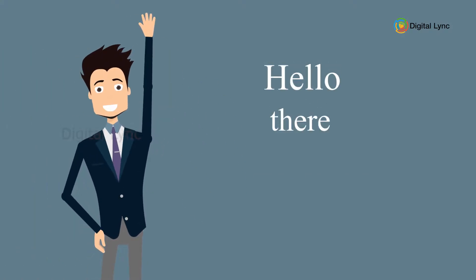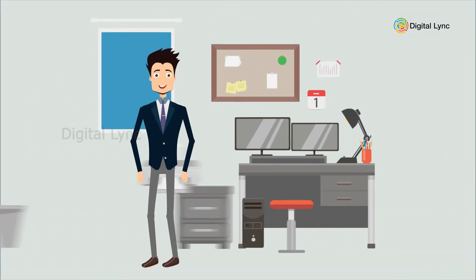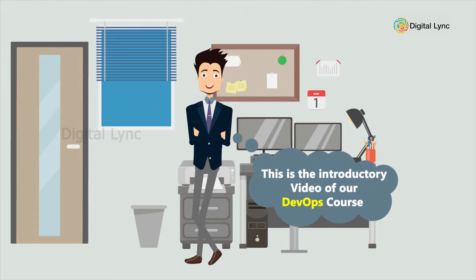Hello there, welcome to Digital Link, and this is the introductory video of the DevOps course.